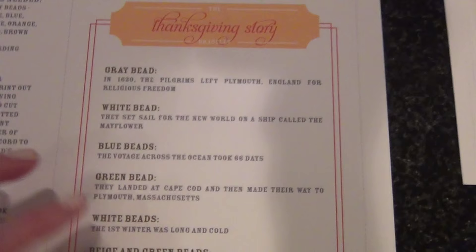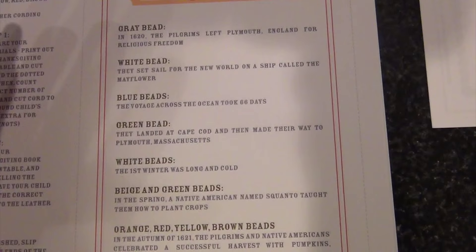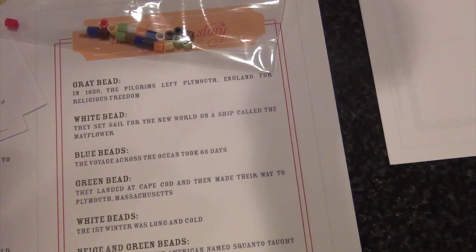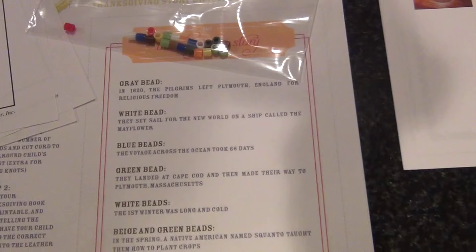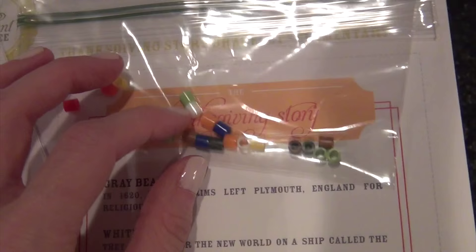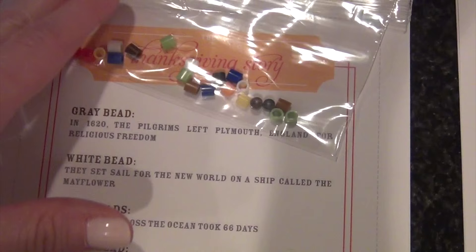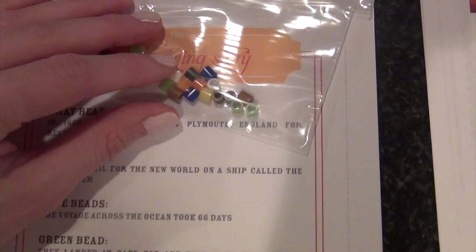The craft is a Thanksgiving bracelet. When I saw it online it was done with pony beads, and each color of bead represents a different part of the story — all the way from sailing on the Mayflower to the harvest. I couldn't find multi-packs with all the needed colors, and buying them individually was going to cost too much. I'm using perler beads instead. It's not something they'll wear every day, but it helps reinforce the story and timeline. Each girl has enough beads to make one bracelet, strung on yarn — or they could make a bookmark instead.